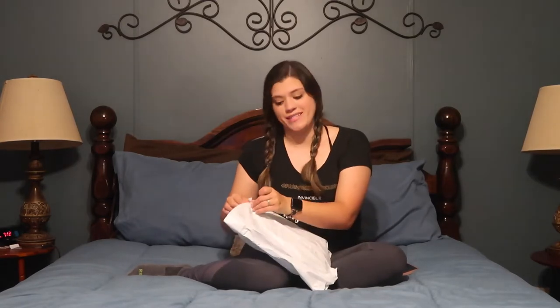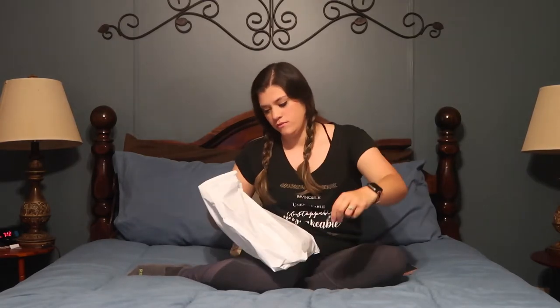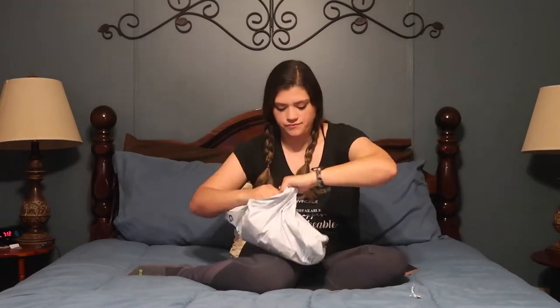So we are gonna open this baby, if we can open it. I'm so excited. Oh my gosh!